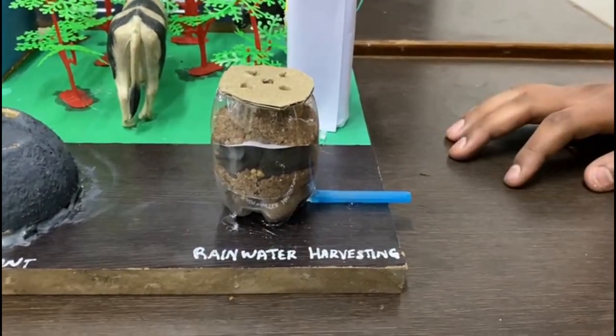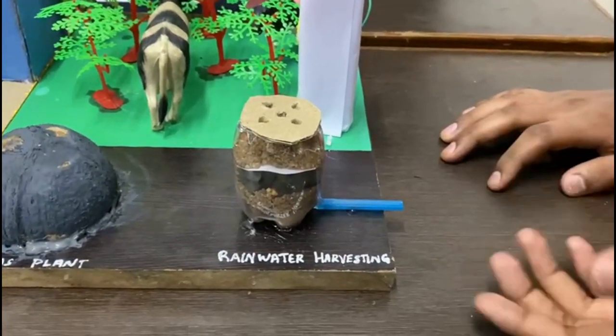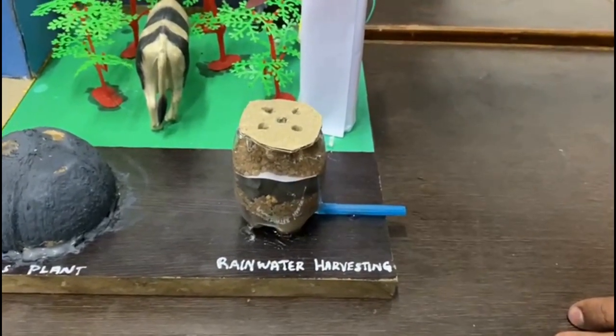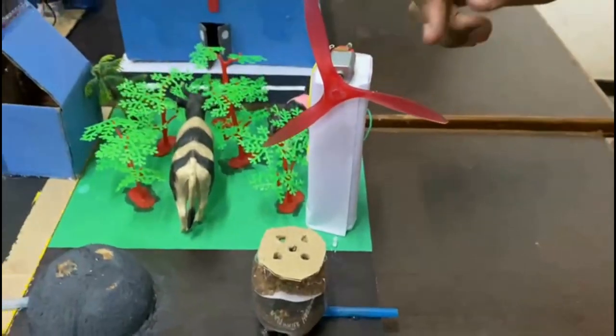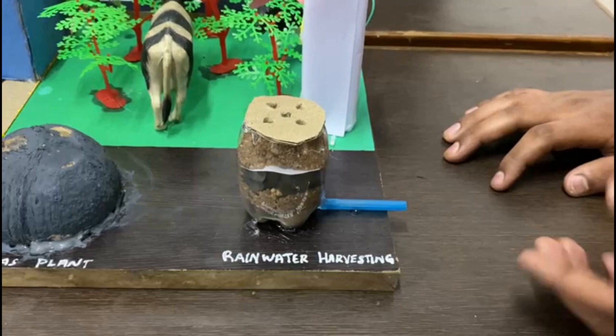This is a prototype of rainwater harvesting. In the real world, this will be present underground. Next, coming to the windmill — it is used to convert wind energy into electrical energy.